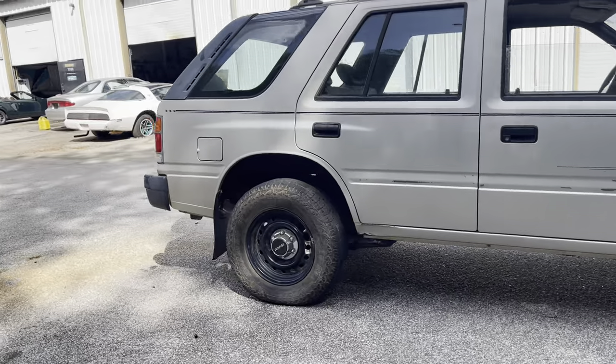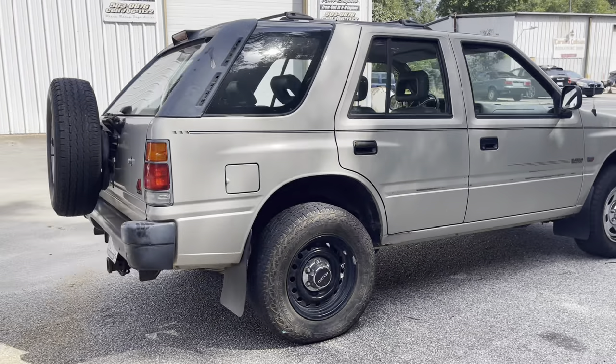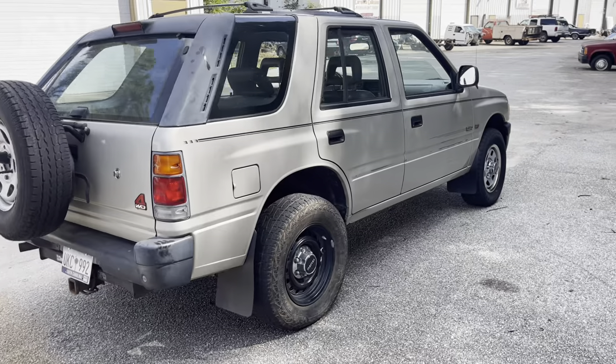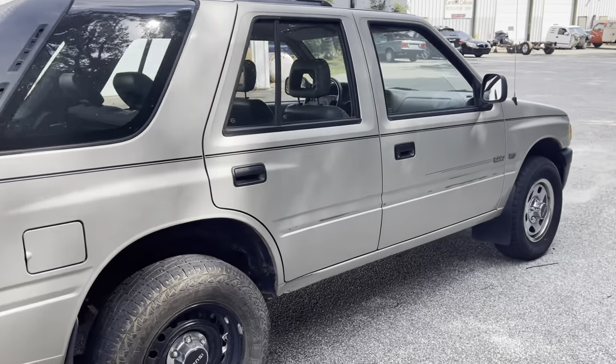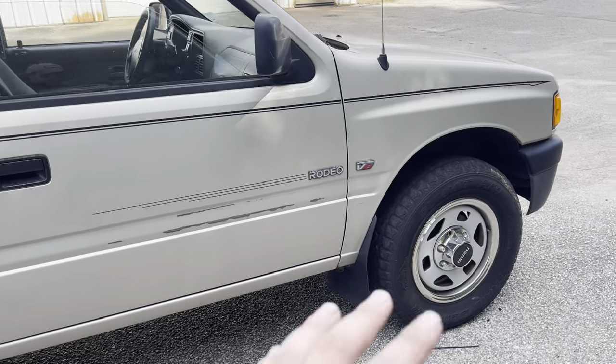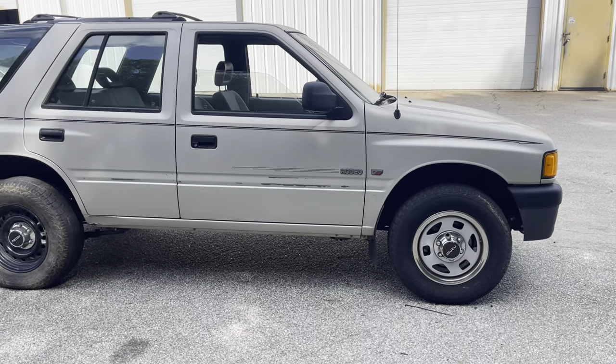We don't see a lot of these anymore — they all pretty much just disappeared. This one doesn't even get driven. I think the lady had a hip replacement or something and it doesn't even leave the garage. I've had this car three times in the past two years, all for the same issue.